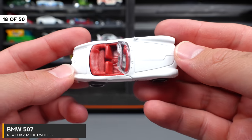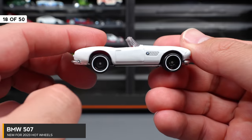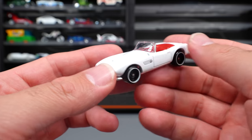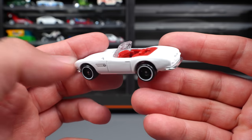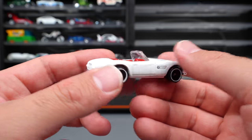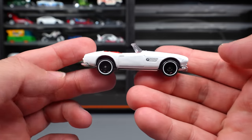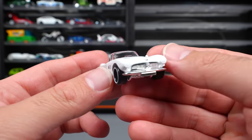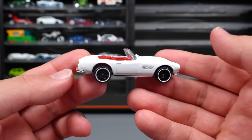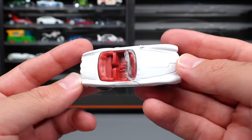BMW 507 — this one in white with a red interior, black wheels with a white lip. This one is kind of a peg warmer — not a lot of people really like it. I think the re-release in red looks a lot better, but it's just an older style classic car, which isn't super popular in the Hot Wheels community right now. I do like it though — it's a nice little respect to the olden day BMWs.